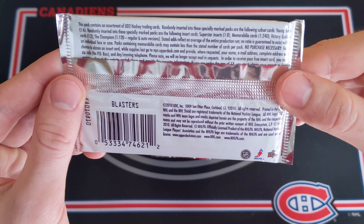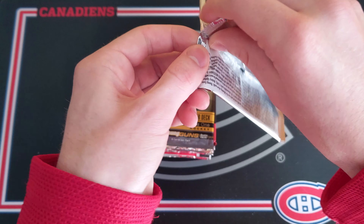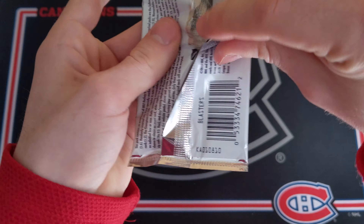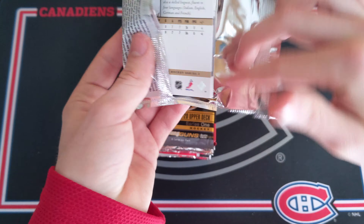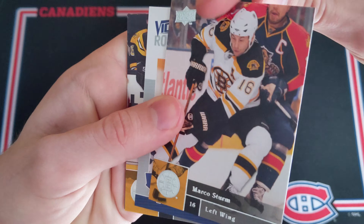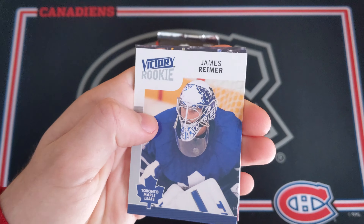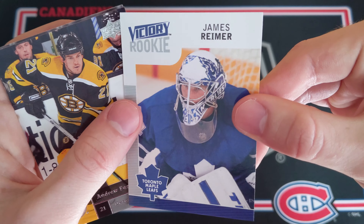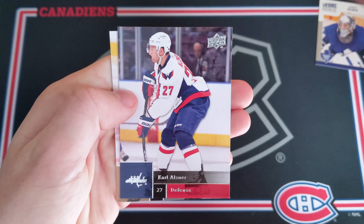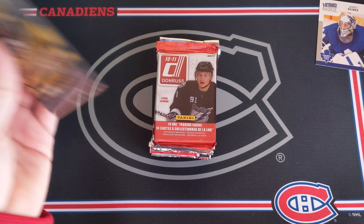0910 Upper Deck Series 2. Young Guns would be one in six packs, so maybe this is actually a blaster pack. We'll have to see if we get anything — this is probably the cheaper of all of the packs. We got Marco Sturm, the base card for 0910. And then look at this — a Victory rookie of James Reimer. This is a good start. James Reimer, one of my favorite goaltenders for the Toronto Maple Leafs back in the day. Very cool card. Andrew Fierentz, Carl Alsner, and Lucas Spisa. There's the retail pack for today.